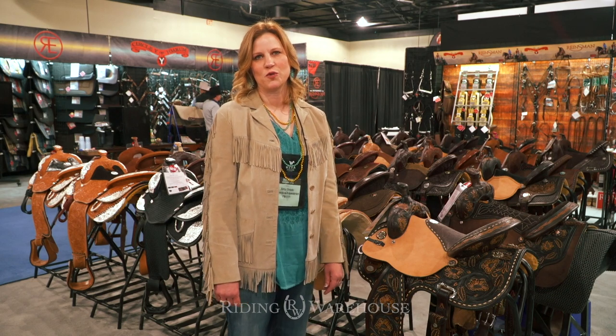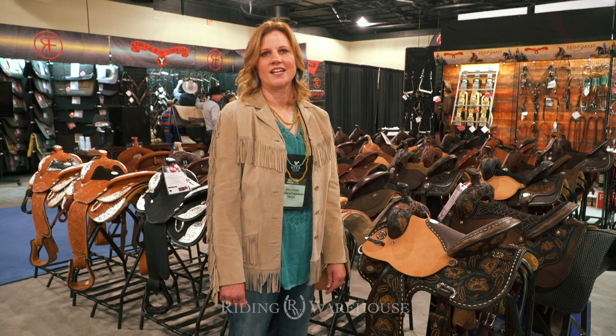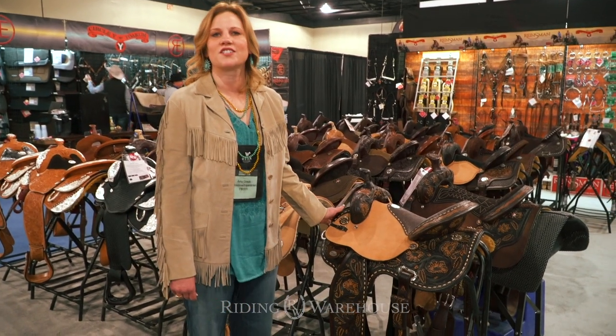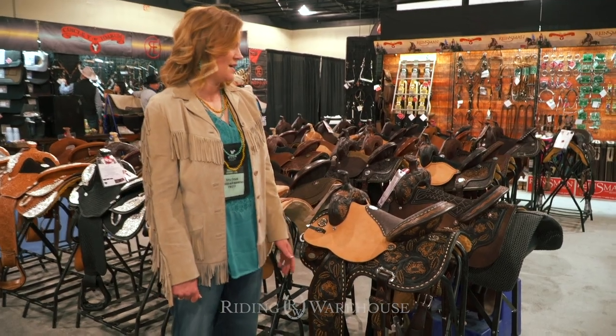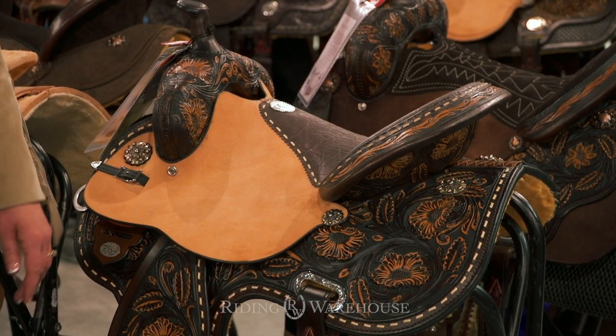Hi, I'm Amy Orsak with Circle Y Saddles and I'm at the Wiesa Market with the Riding Warehouse. I'd like to talk about the new Kenda Lansing Shooting Saddle. Kenda's saddles are built on a Flex 2 tree, which means the bars flex with the horse's movement so they don't restrict your horse's movement — and in an event like mounted shooting where you're doing a lot of different maneuvers quickly, you need that.